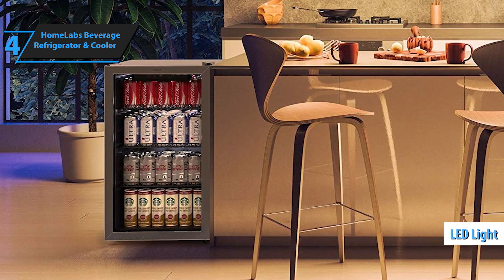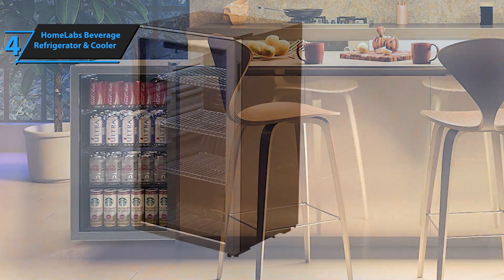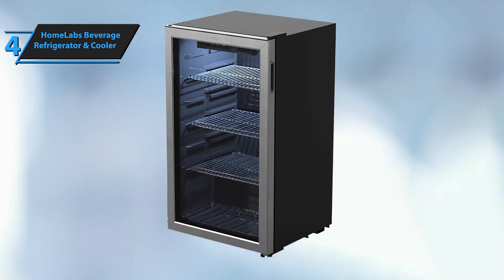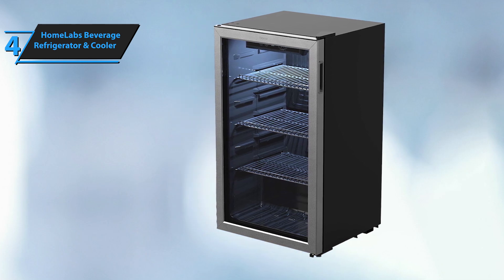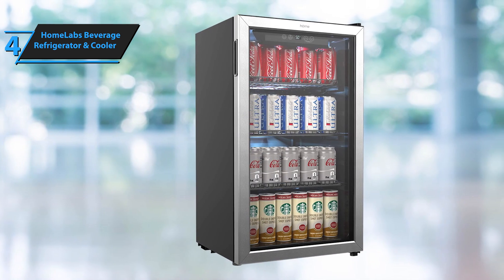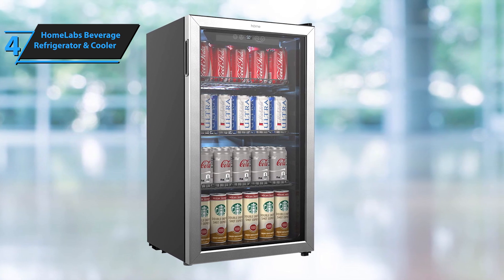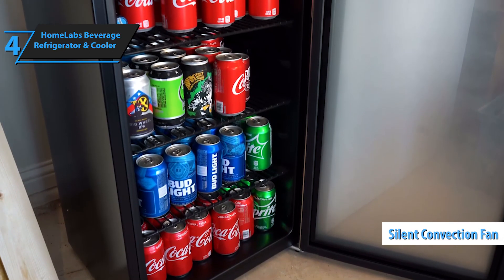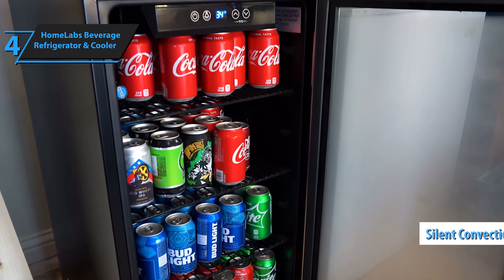With three removable and adjustable chrome shelves, this under-counter beverage cooler offers ample storage space for large quantities of beer and wine. It features an easy-to-touch temperature control to adjust the temperature up to 1 degree Celsius at a time, as well as a large, easy-to-follow digital display. In the event of a power outage or if the unit's turned off, its memory function restores the preset refrigerator temperature. Built with heavy-duty 120-volt, 240-volt power, the unit uses a silent convection fan for rapid cooling and maintaining constant air circulation for an even temperature inside.